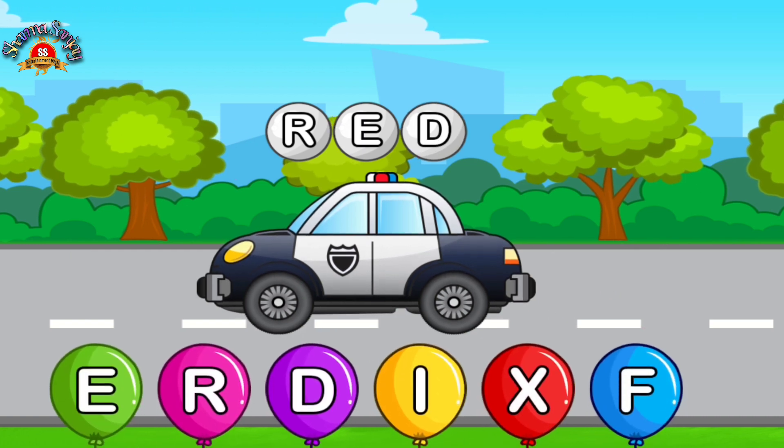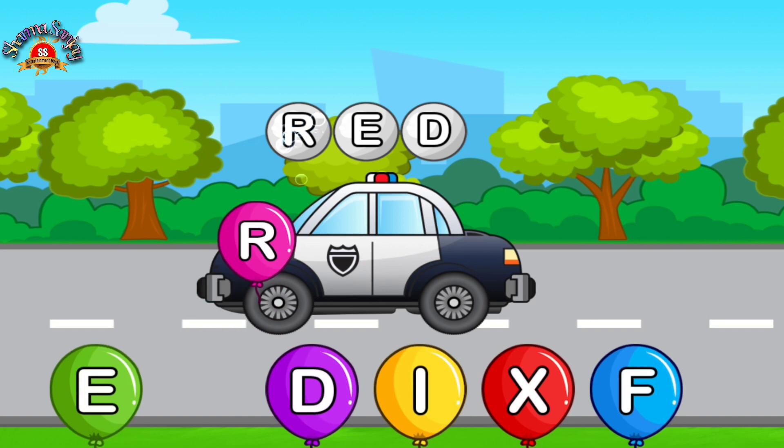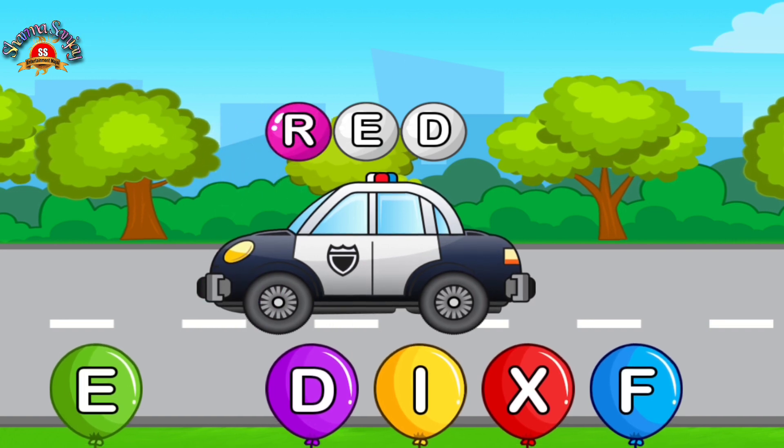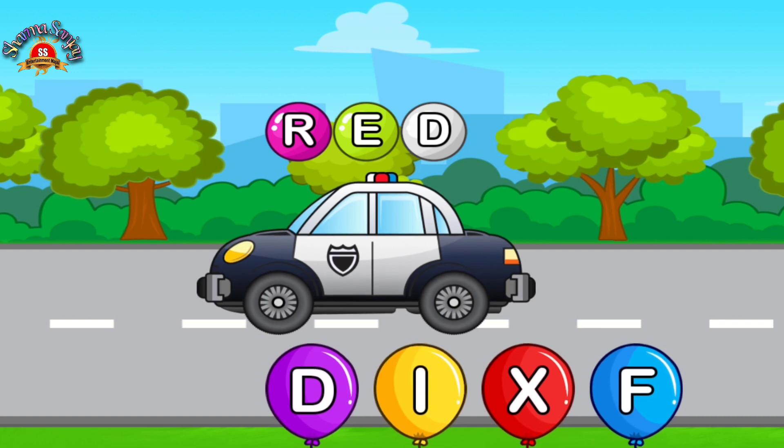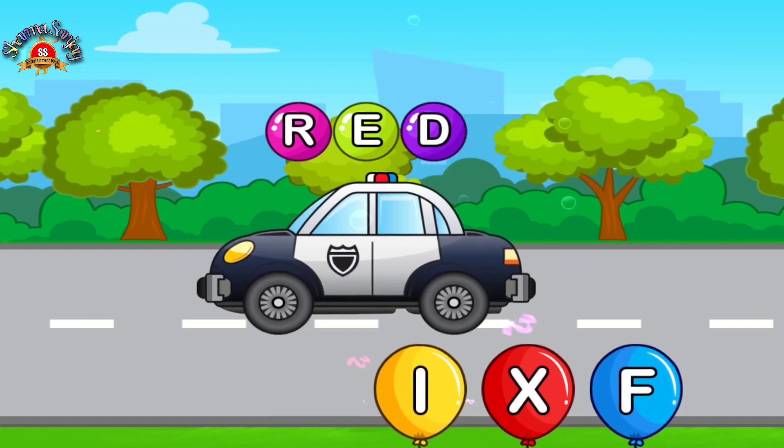Match letters. R. Love it. E. Perfect. D. Fabulous.